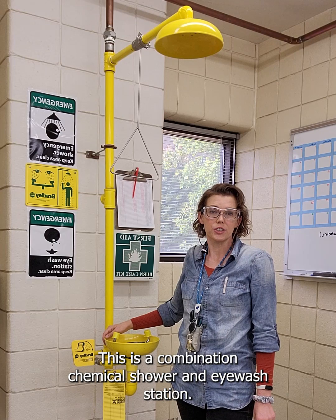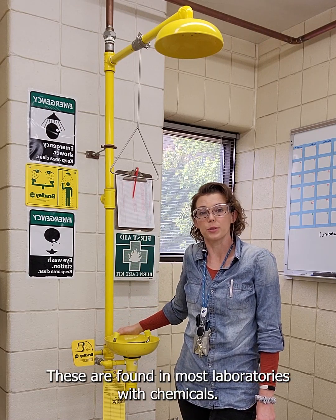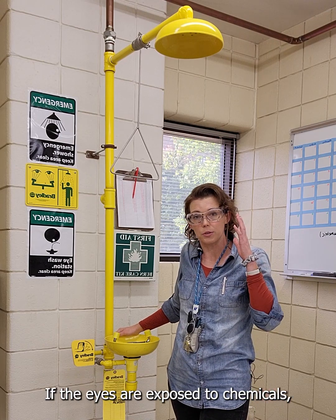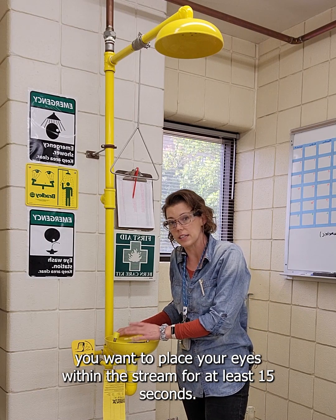This is a combination chemical shower and eyewash station. These are found in most laboratories with chemicals and can be used in the event of any type of chemical exposure. If the eyes are exposed to chemicals, you want to place your eyes within the stream for at least 15 seconds.